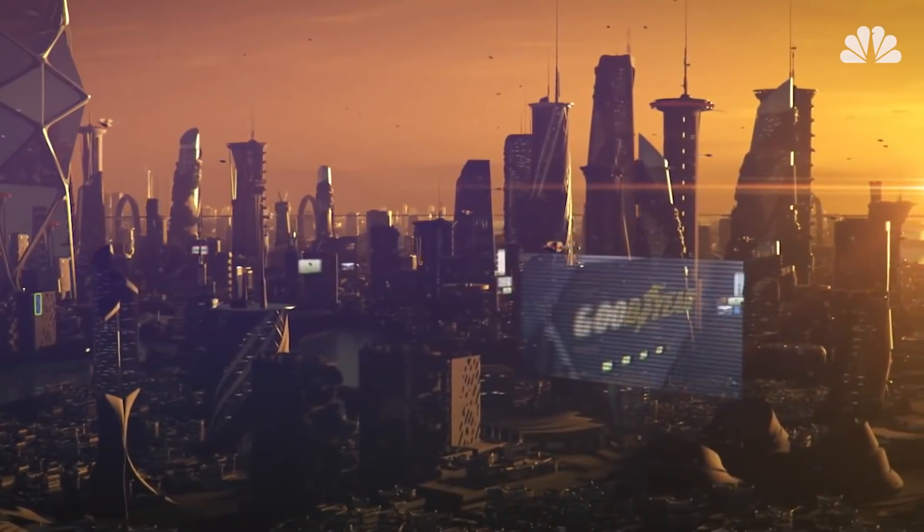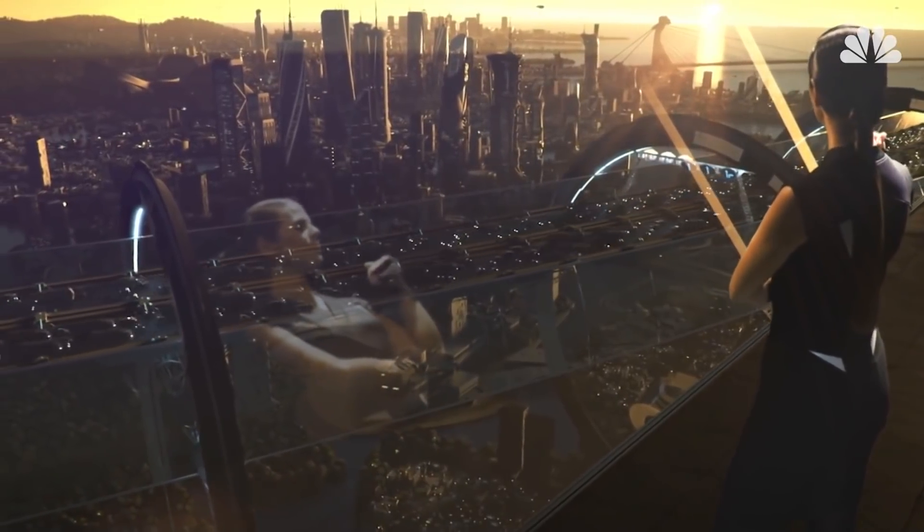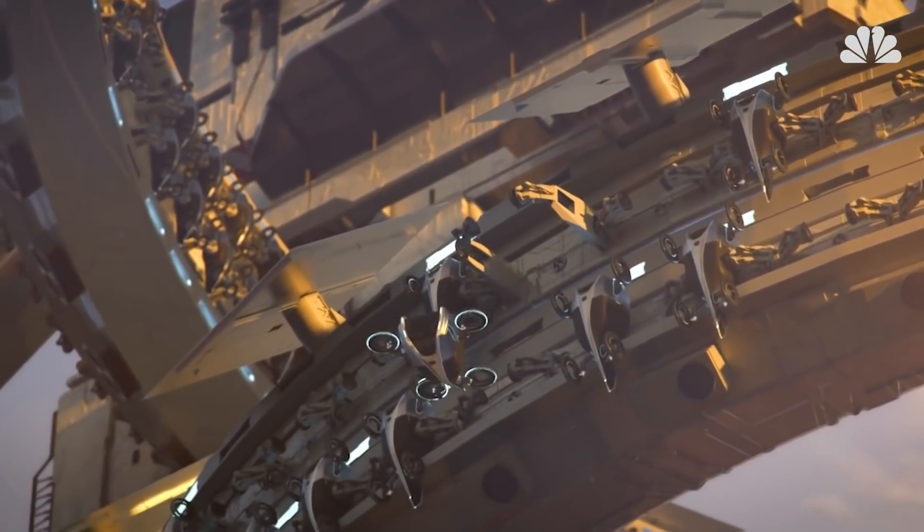Goodyear's concept video shows the Aero in action in a slickly designed, Jetsons-esque future cityscape, moving seamlessly from the street, to the air, and back.